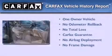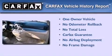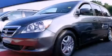This Honda has had only one owner, and it qualifies for the Carfax Buy-Back Guarantee. Please call us today for more information on this great vehicle.